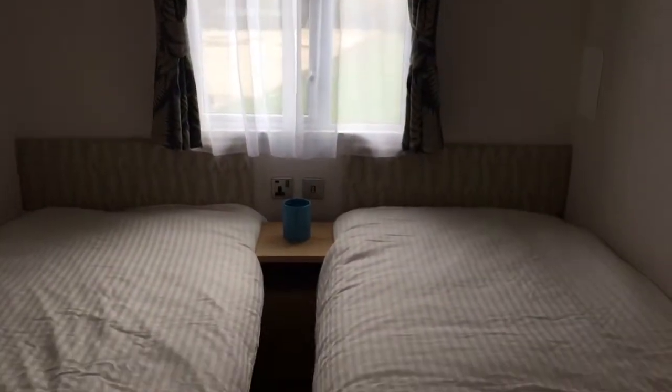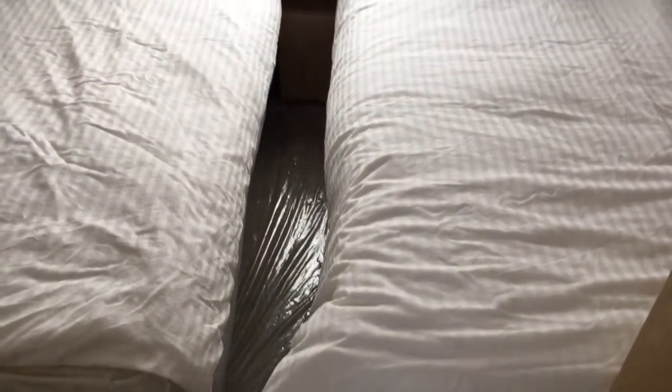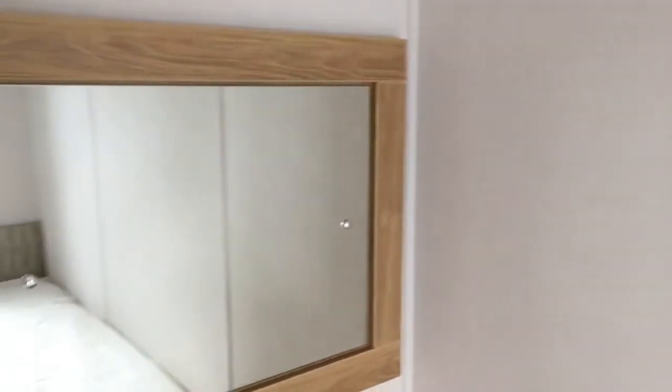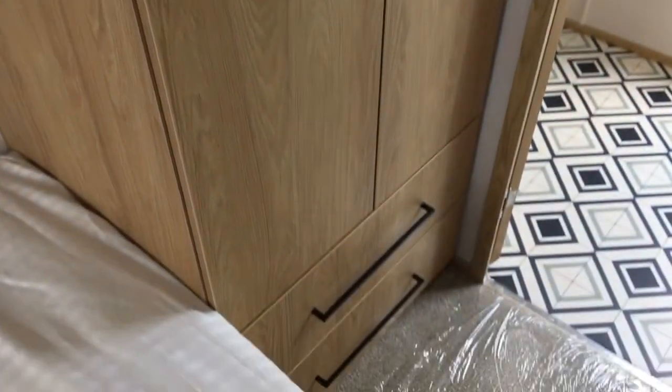Let's check out the second bedroom — the guest bedroom. Two good size full size single beds. A nice little dressing table with mirror, and some wardrobes — good size wardrobes for a spare bedroom.